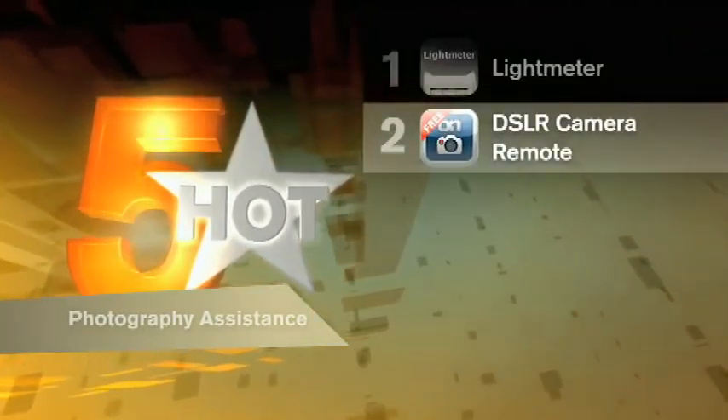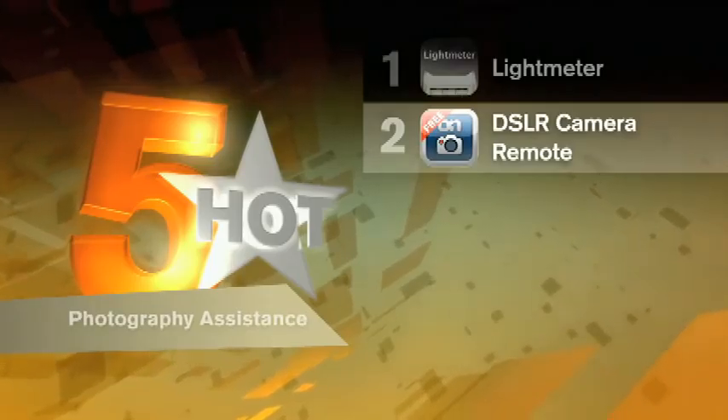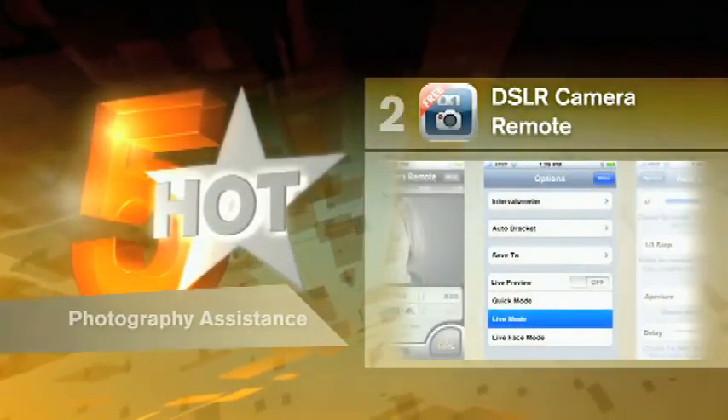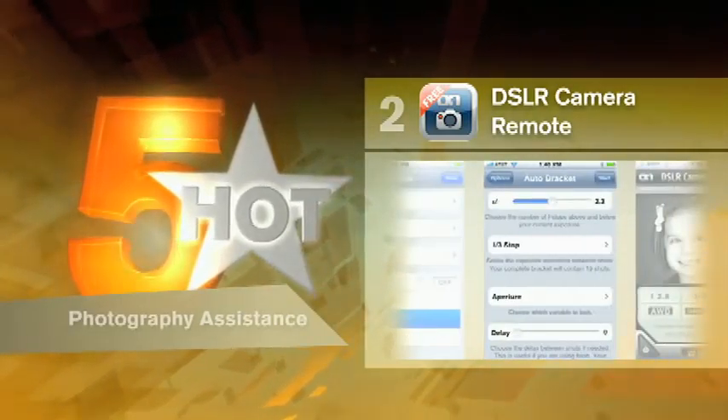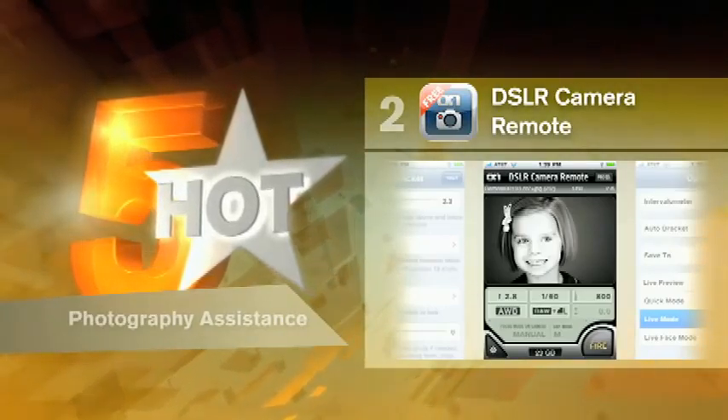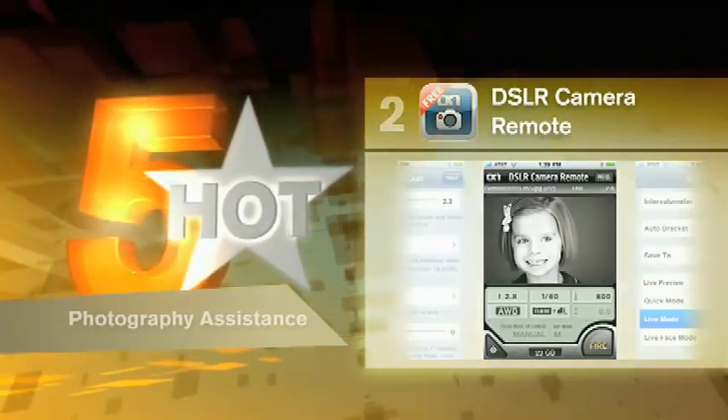Next, the DSLR Camera Remote app. Just add a simple cable connection and you can do amazing things with your digital camera. Connected to your computer, you can preview images, fire the shutter, and even record video. It's ideal for hard angles, remote locations, and even for a studio setting.